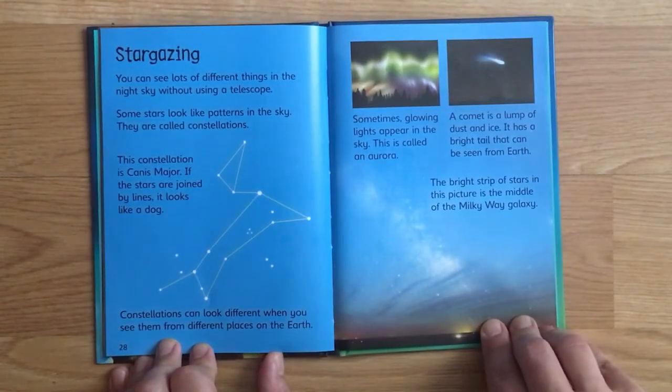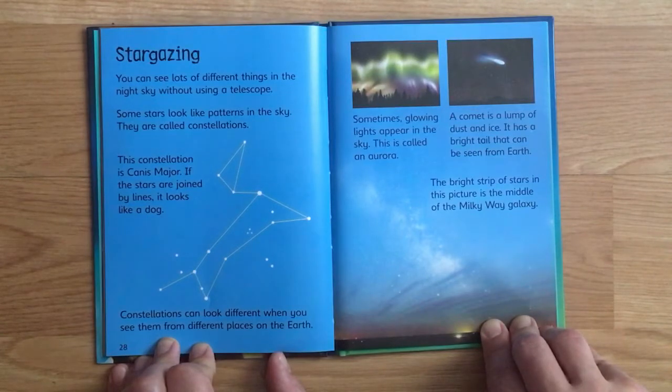You can see lots of different things in the night sky without using a telescope. Some stars look like patterns in the sky - they are called constellations. This constellation is Canis Major; if the stars are joined by lines it looks like a dog. Constellations can look different when seen from different places on Earth. Sometimes glowing lights appear in the sky - this is called an aurora. A comet is a lump of dust and ice with a bright tail that can be seen from Earth. The bright strip of stars in this picture is the middle of the Milky Way galaxy.